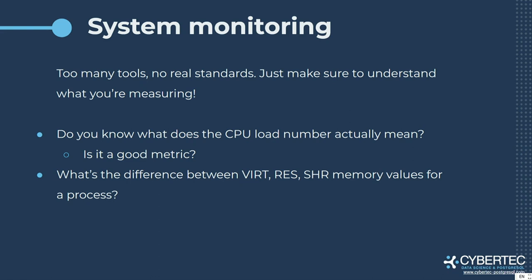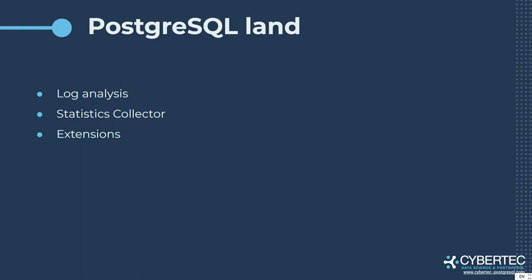When talking about PostgreSQL-specific aspects, I would split this area into three parts. First, we want to deal with logs that PostgreSQL produces. Then, inside PostgreSQL, we have the statistics collector, which gives us an idea of what is happening inside our system. And of course there is the growing field of PostgreSQL extensions — a lot of them, millions, and some are extremely useful, some are funny.